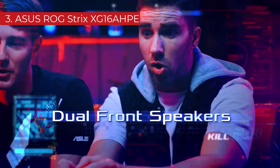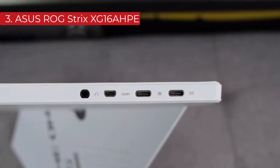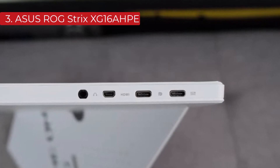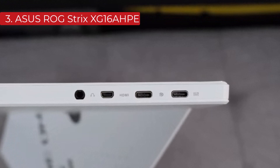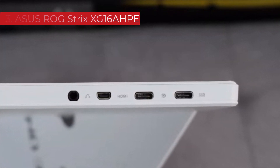But if you want something with a higher 240Hz refresh rate, the Asus ROG Strix XG17 AHPE is a good alternative. However, it costs more, so only consider it if you're going to take full advantage of the display.